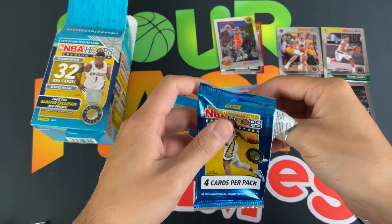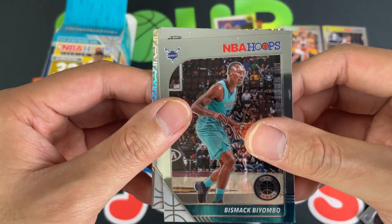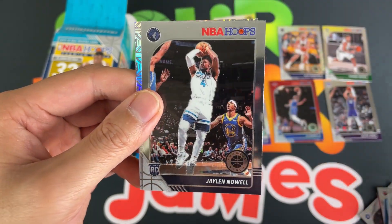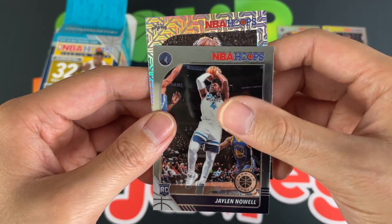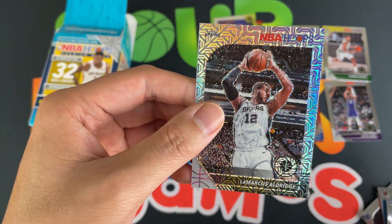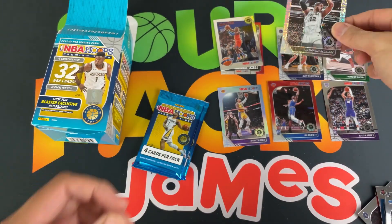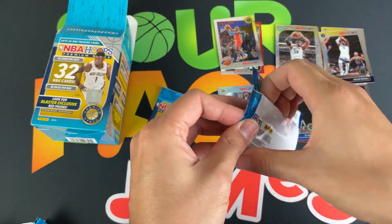Sixth pack — we got Bismack Biyombo. Looks like we got a silver mojo here: LaMarcus Aldridge, Jalen McDaniels rookie, and our silver mojo looks like a Spurs card — and it is LaMarcus Aldridge silver mojo. Still great looking cards. Very cool — putting the rookies and silver aside. Second to last pack coming up.